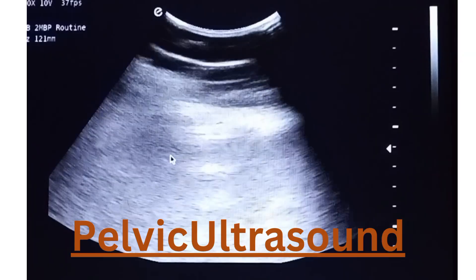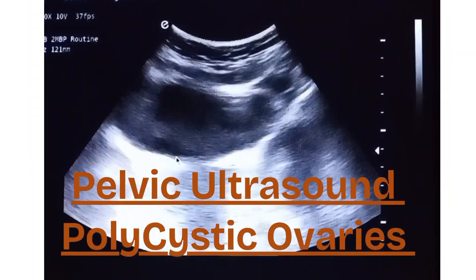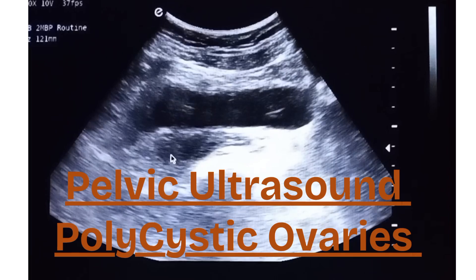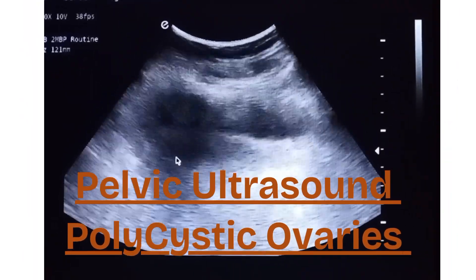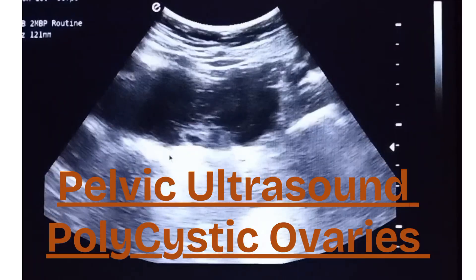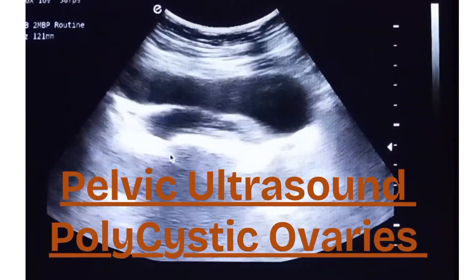Polycystic ovaries are ovaries that contain multiple small fluid-filled sacs, called follicles, that surround the eggs. This condition is commonly associated with a hormonal imbalance and may be a feature of polycystic ovary syndrome, PCOS, which can affect a woman's menstrual cycle, fertility, and overall health.